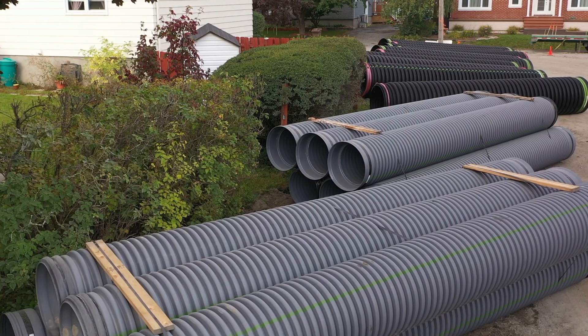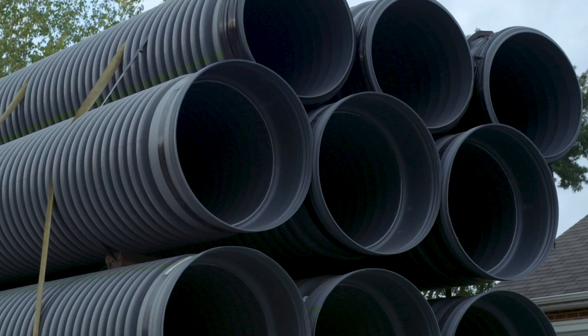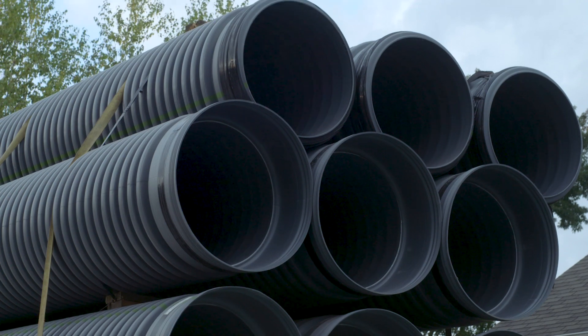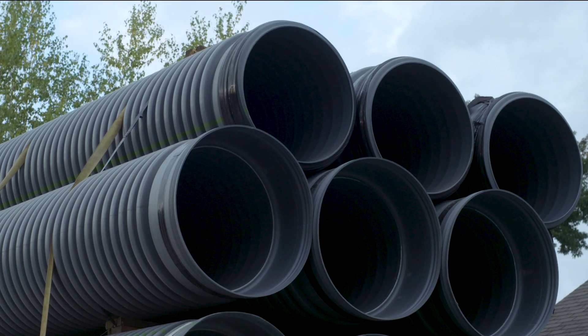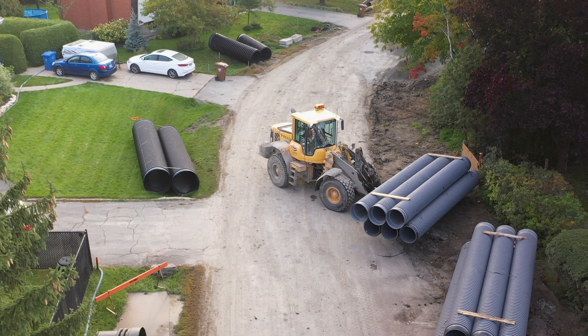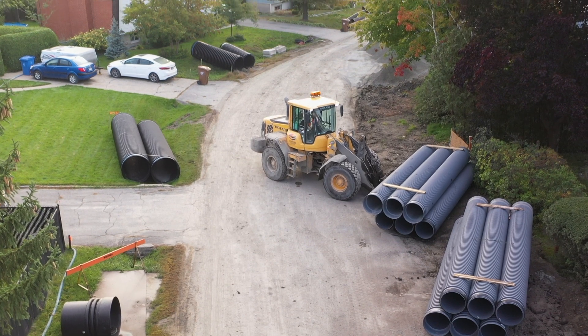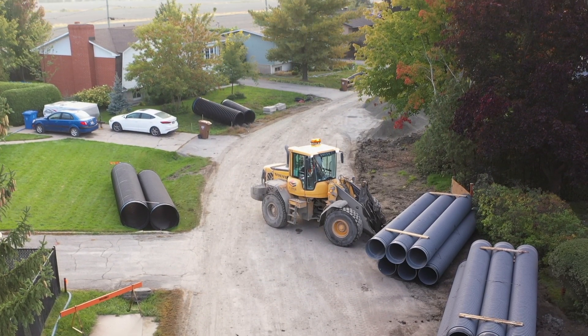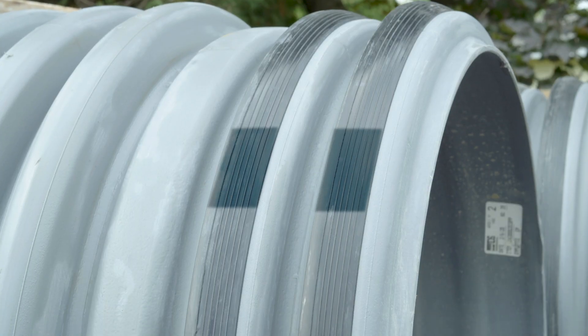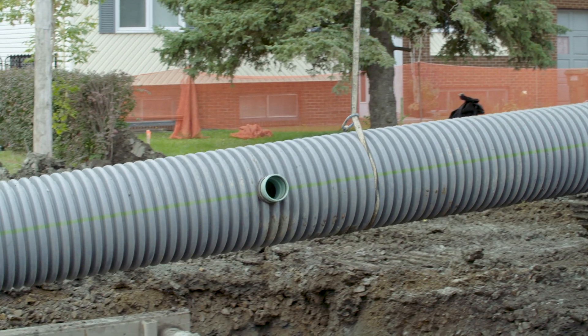Our new Sanitite HP pipe combines advanced polypropylene resin technology and double or triple wall design, made for enhanced rigidity that exceeds the stiffness requirement of 320 kilopascals of the standard CSA B182.13. Sanitite HP comes with a joint assembly that features two gaskets and a patented bell, lengthened and strengthened by a polymer band, for all-over superior quality.